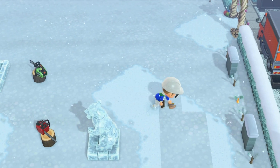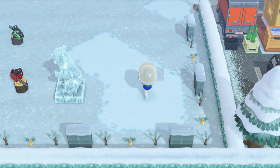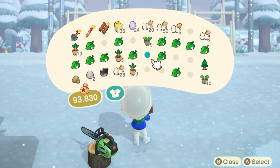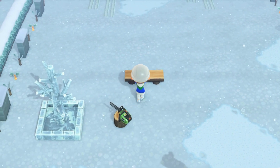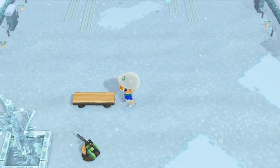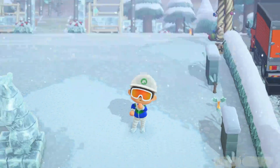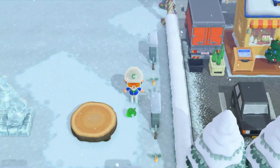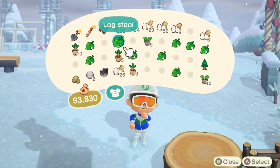Way back when the game first came out, getting wood was hard. I remember a lot of people sold regular wood in discords for a lot. It's kind of crazy to me that you can now just go to an island and pick up all the materials you need. If it wasn't for that I definitely wouldn't be able to do this. I believe this table costs 30 hardwood, which is crazy, but it looks really good and fits the theme very well.